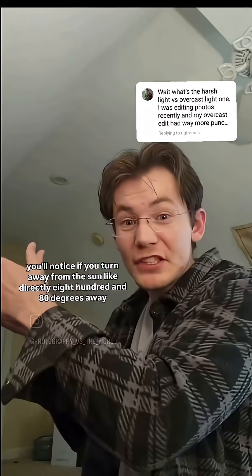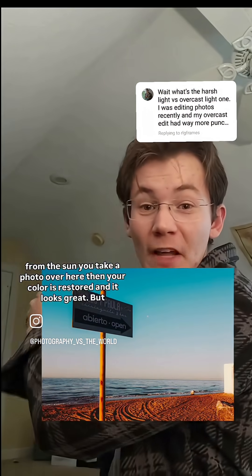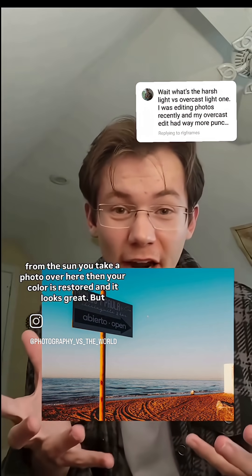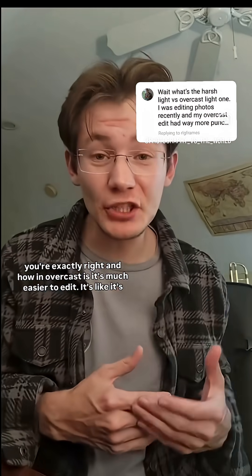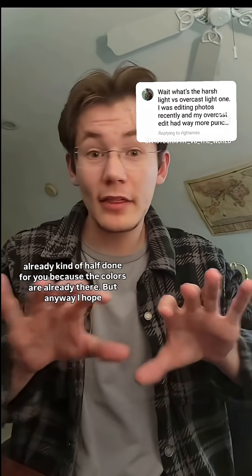But then you'll notice if you turn away from the sun — like directly 180 degrees away from the sun — and you take a photo over there, your color is restored and it looks great. And you're exactly right that overcast is much easier to edit. It's like it's already kind of half done for you because the colors are already there.